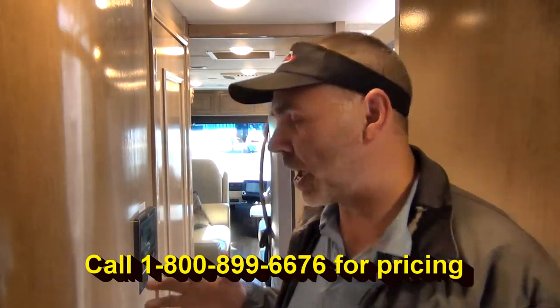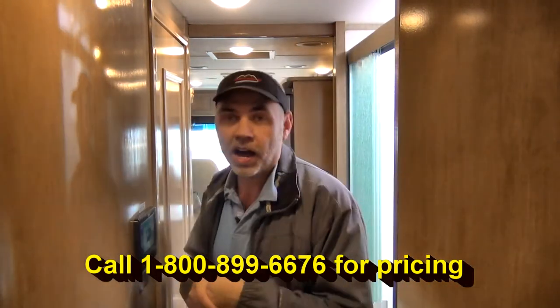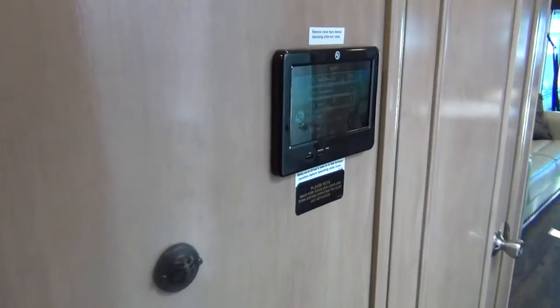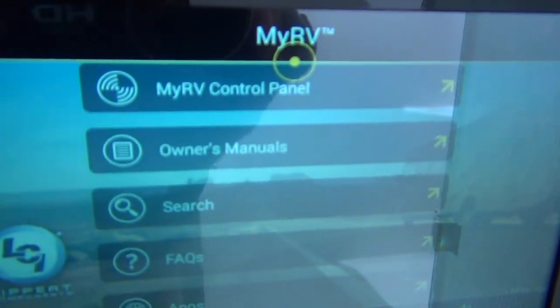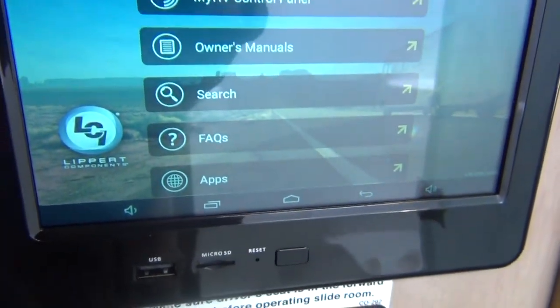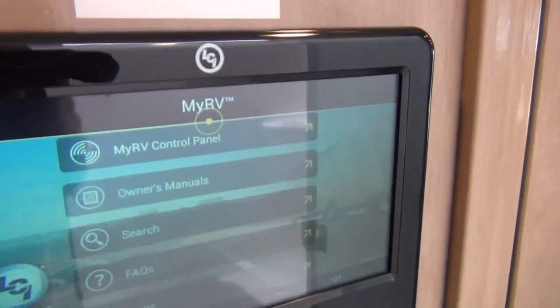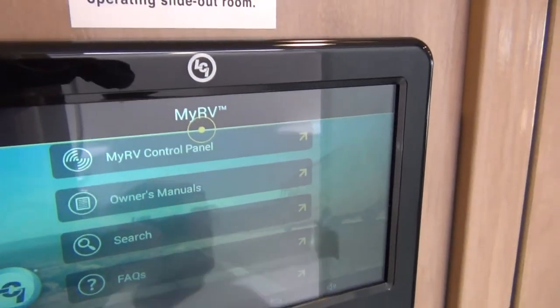What I wanted to show you in this motorhome is something kind of high-tech and cool that a lot of RVs are coming with now. It's this little guy right here — it looks kind of like an iPad on the wall, but this is actually your control panel. It controls all the stuff in your RV.